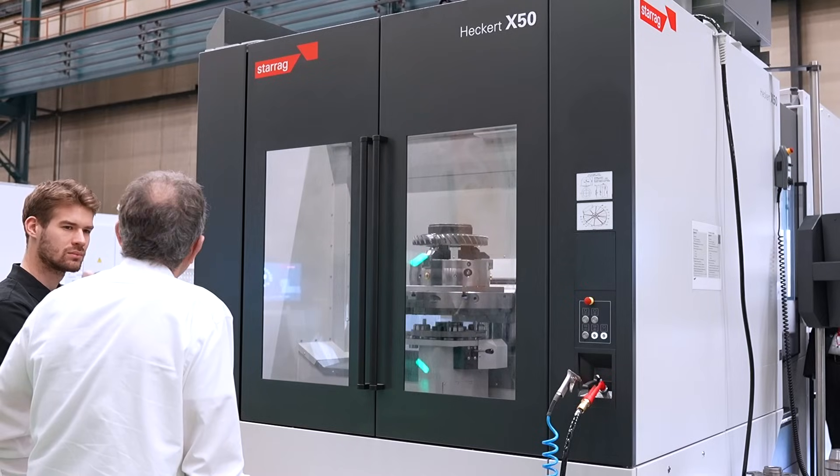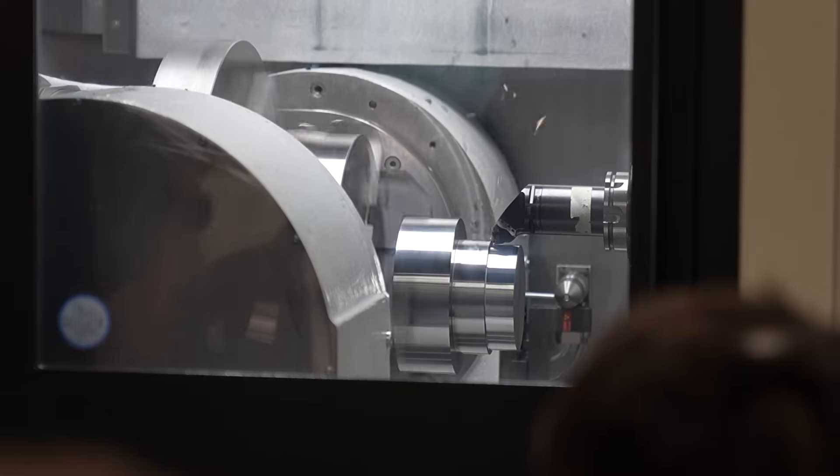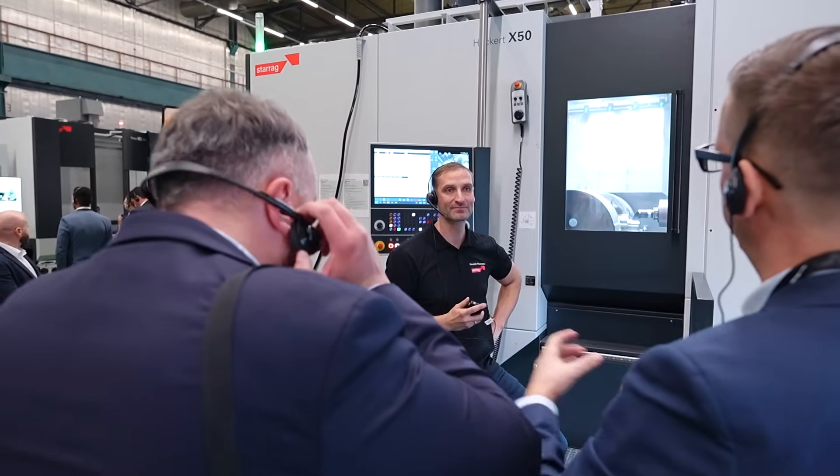If you look at this machine closely, you'll find it's faster, it's more rigid, it's more accurate, it's more productive, and it makes you more money than most of its competitors on the market. Most people say to me, 'Great machines, Lee, but they're too expensive.' It's not. It's the same price as any other comparable machine, and it's in stock.